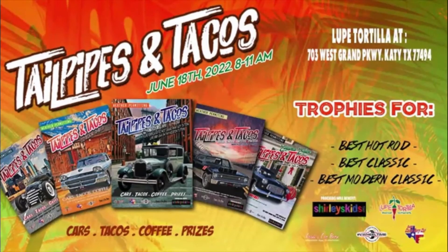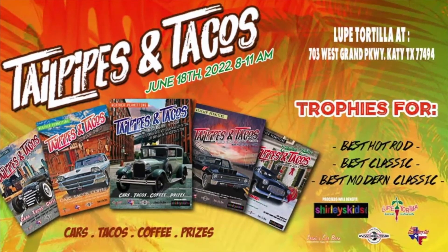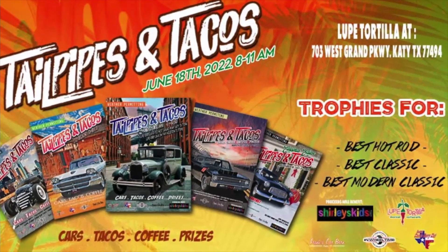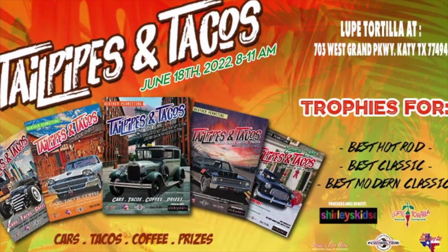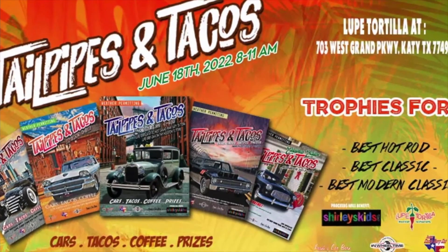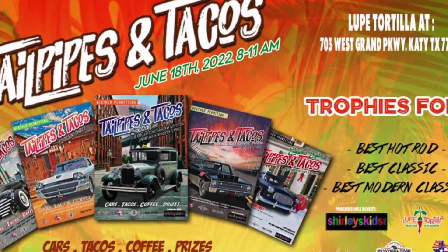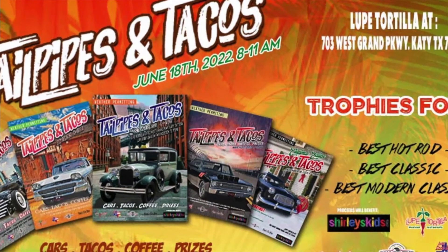Father's Day weekend, Saturday June 18th, 2022 — it's the next Tailpipes and Tacos Cruise-In, and you're invited. Father's Day edition will be at Loopy Tortilla in Katy, 8 to 11 a.m. Enter your vehicle for best hot rod, best classic, and best modern classic. No entry fee — cars automatically compete for custom Loopy trophies and other prizes. It all happens at Loopy Tortilla Tex-Mex on the Grand Parkway at Kingsland Boulevard, just south of I-10. The In Wheel Time Car Talk Show will be there too. Weather permitting.